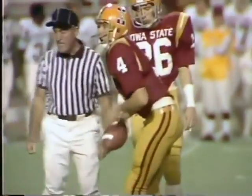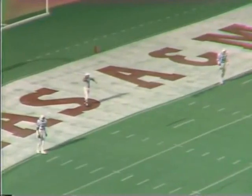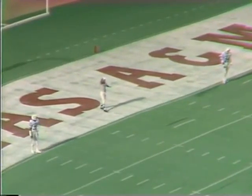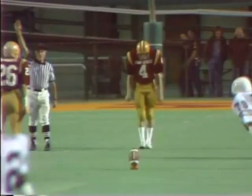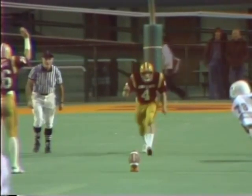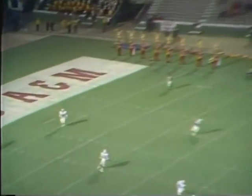Iowa State is kicking off, and teeing the ball up is Steve Johnson. Deep to receive it, Topoledi and Leandra Bacon for the Texas Aggies. Texas A&M with a record of seven wins and four losses. The Iowa Staters have won eight and they've lost three. The second annual Hall of Fame Bowl in Birmingham, Alabama, at Legion Field. The ball is in the air, taken at the five-yard line and returned to the 10, to the 15, to the 20, to the 25, and up across the 30-yard line — Leandra Bacon.